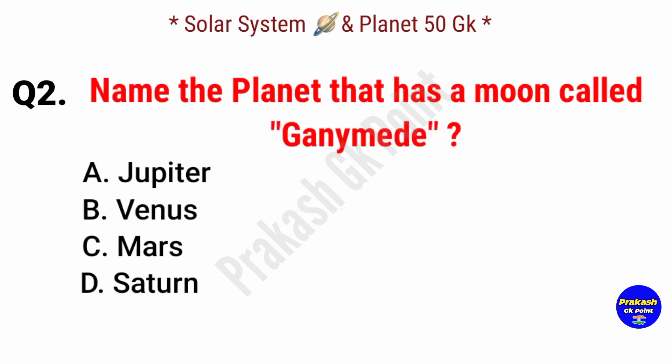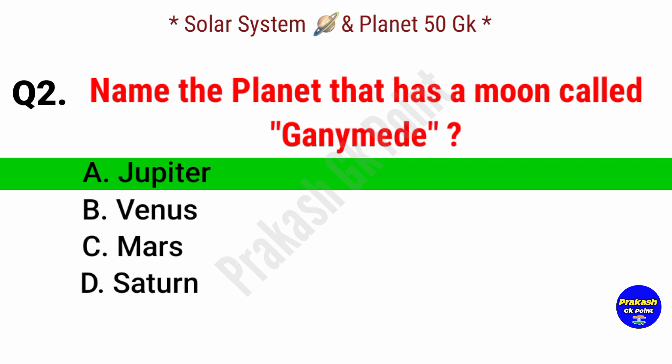Next question: name the planet that has a moon called Ganymede. Answer: option A, Jupiter.